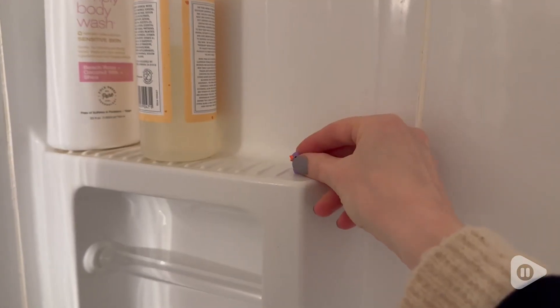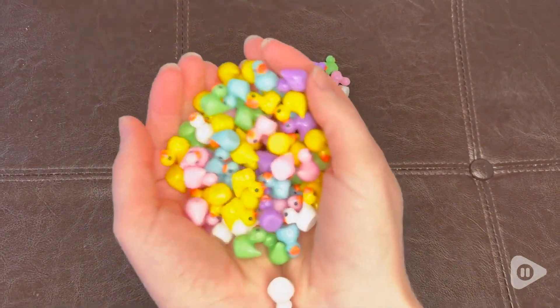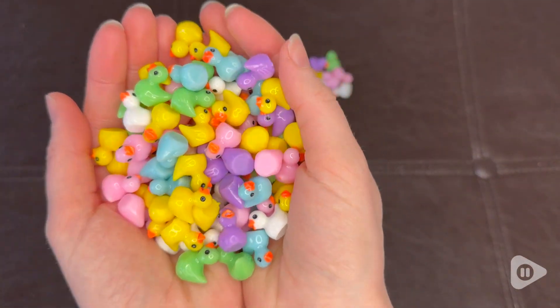Hi, this is Elizabeth with WTI and if you're looking to prank someone in a very easy but funny way, then check out these super awesome tiny duckies from NEEC.